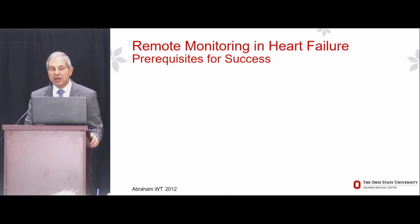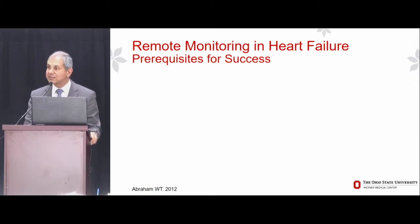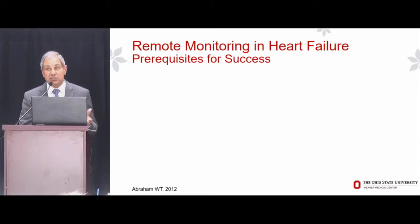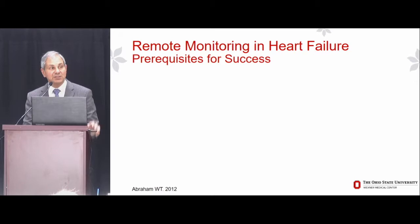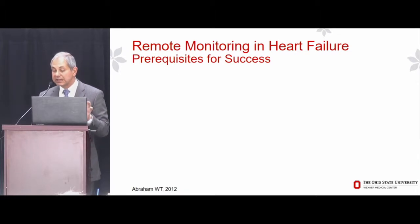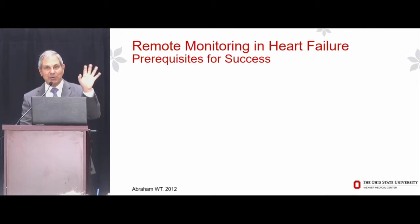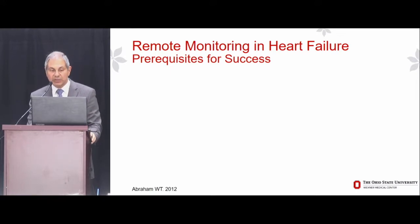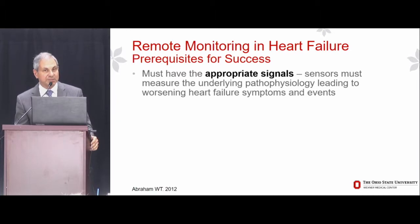Let me tell you about what I consider to be the prerequisites for success in remote monitoring in heart failure. This is based on 25 years of experience in the study and testing of a variety of remote telemedicine or telemonitoring systems in heart failure. There are essentially five A's. The first prerequisite is that we must measure the appropriate signals — our sensors must measure the underlying pathophysiology leading to worsening heart failure symptoms and events.